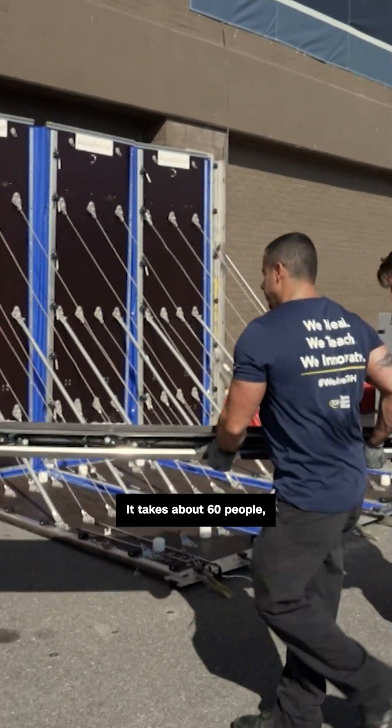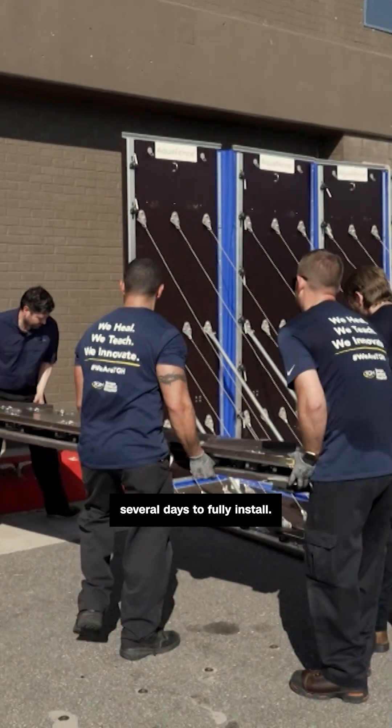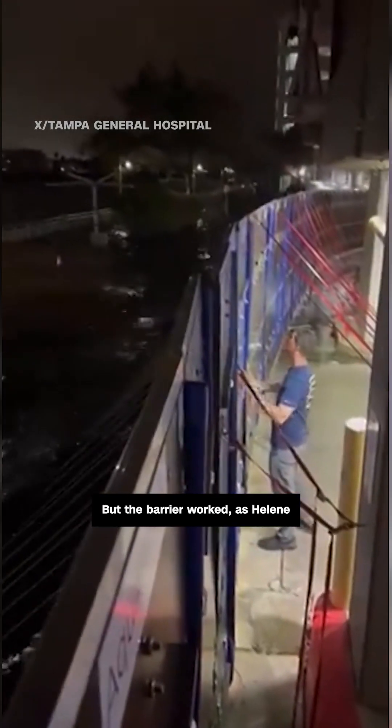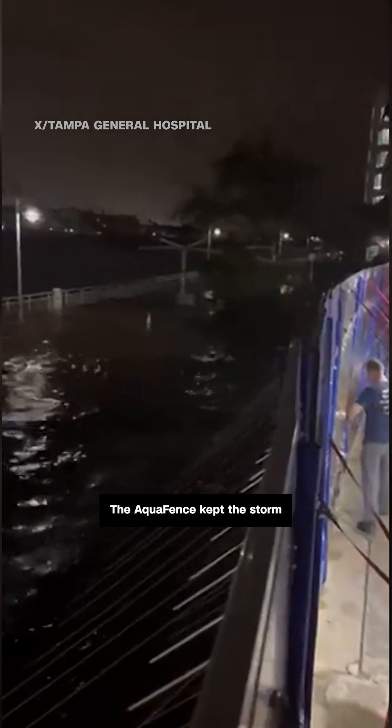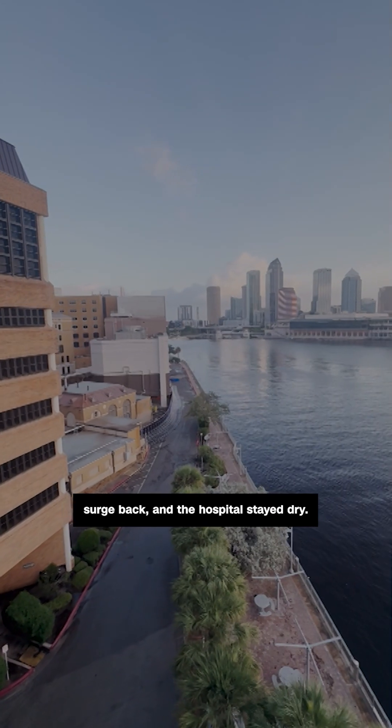It takes about 60 people several days to fully install. But the barrier worked. As the storm made landfall in Florida, the aqua fence kept the storm surge back, and the hospital stayed dry.